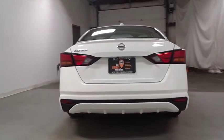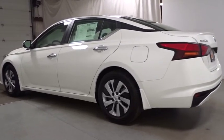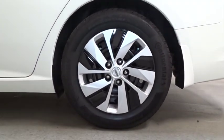This vehicle has less than 100 miles. Here are some of this vehicle's great options: keyless entry, front wheel drive, electronic stability control, clock, trip computer, day and night rearview mirror, tachometer.